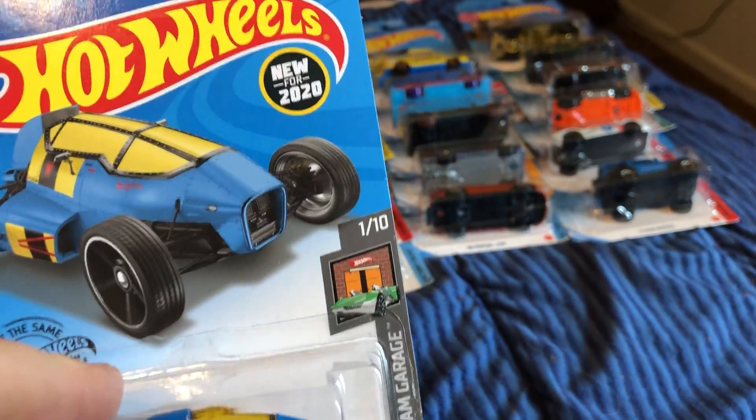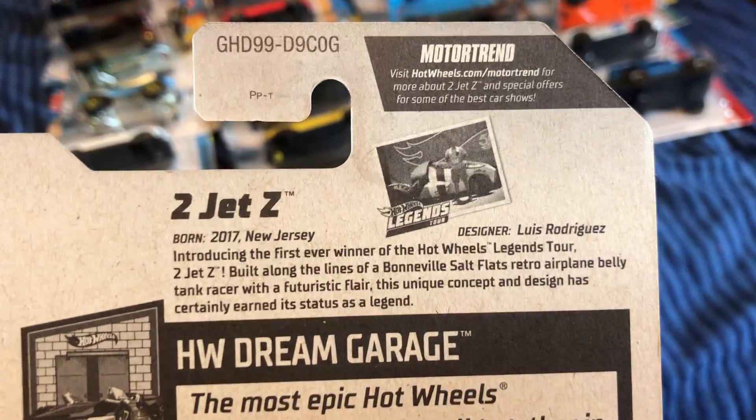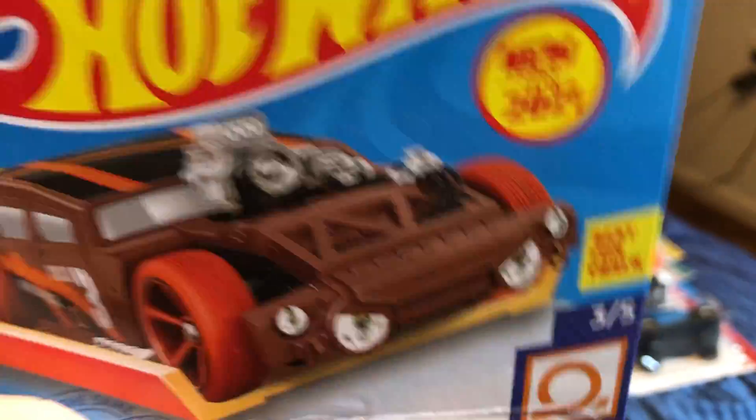Legends Tour Winner. And Lethal Diesel, new for 2021 — track car — picked this one up today at Walmart.